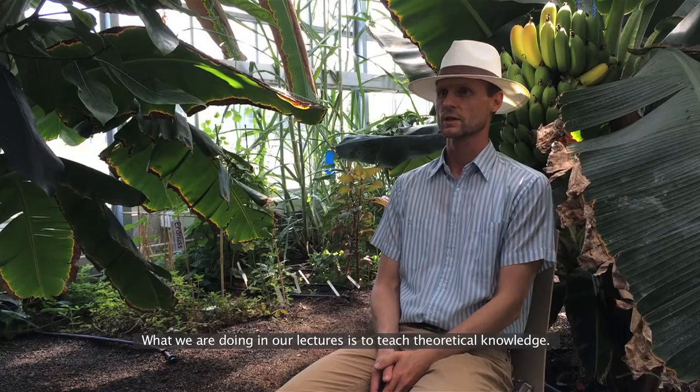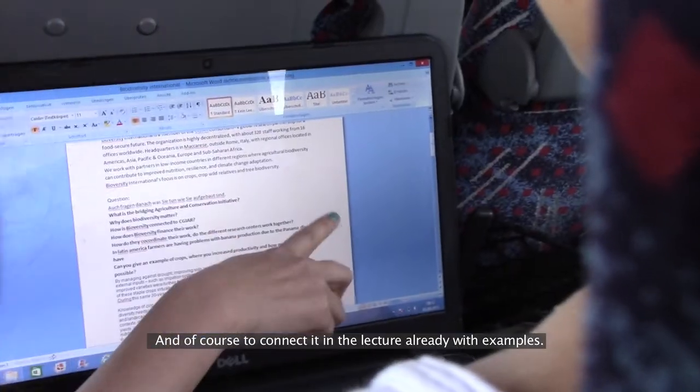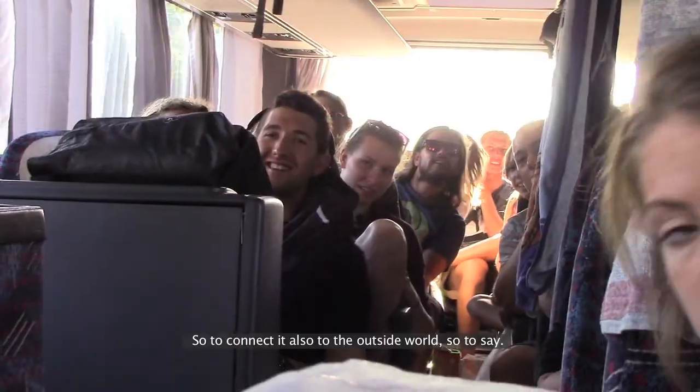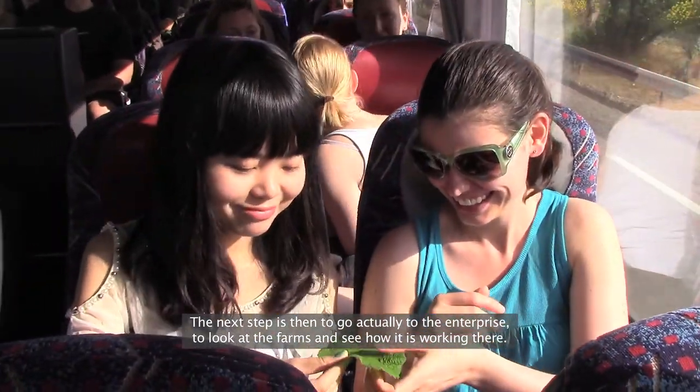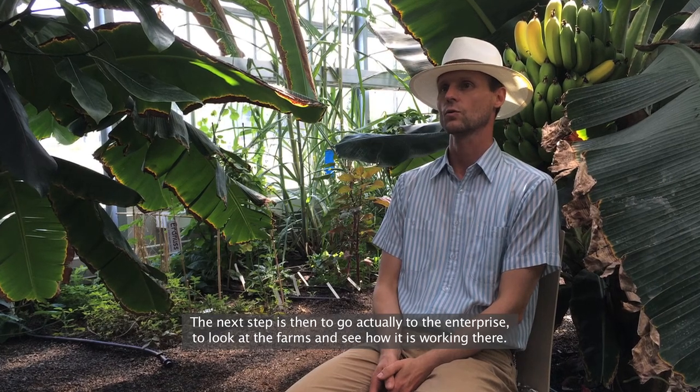What we are doing in our lectures is to teach theoretical knowledge and, of course, to connect it in the lecture already with examples, so to connect it to the outside world, so to say. Of course, the next step is then to go actually to the enterprises, to look at the farms and to see how it is working there.